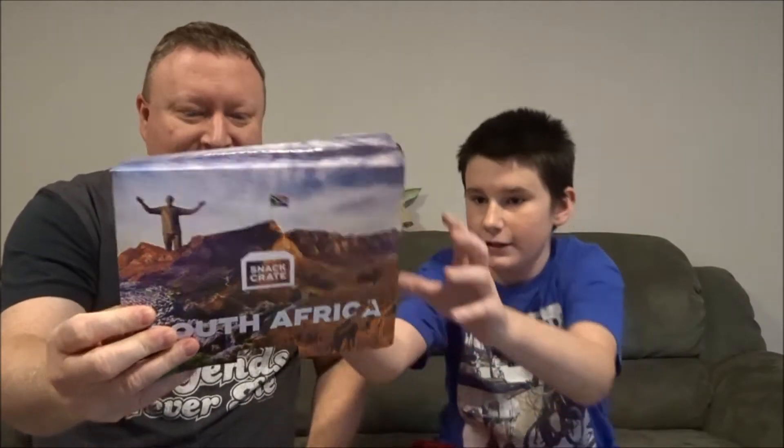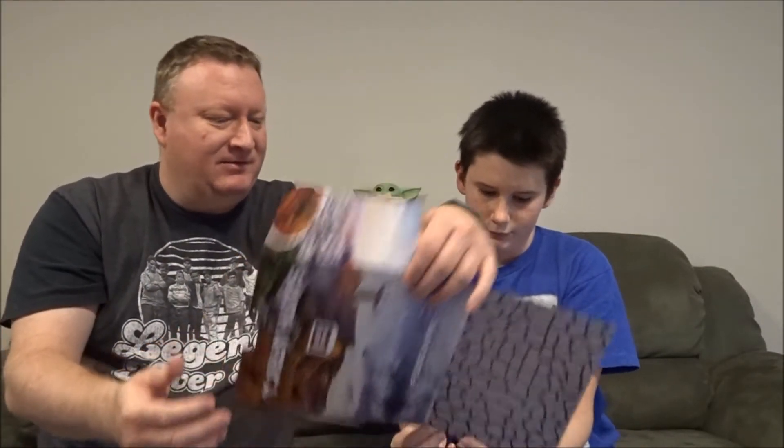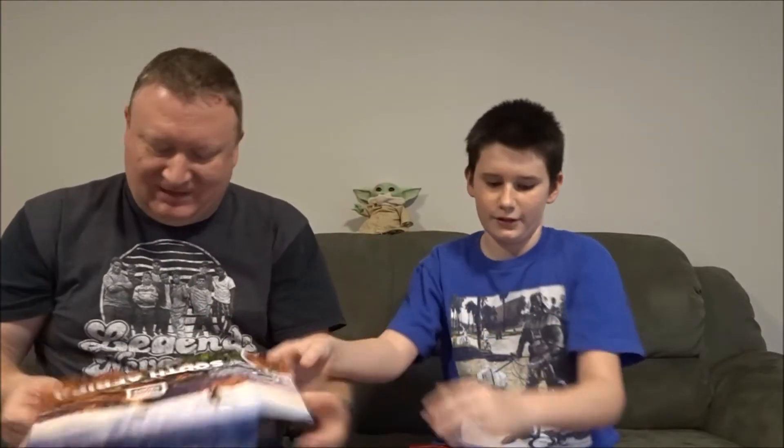South Africa! Oh, this is interesting — South Africa! Oh my goodness, that's not a country I expected. Okay, and there's like a guide of what you're getting — it tells you what they are.